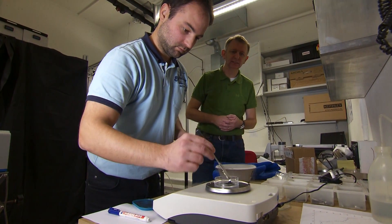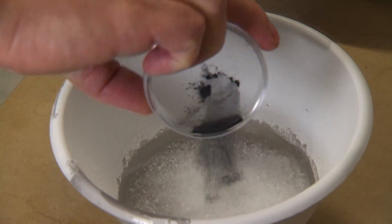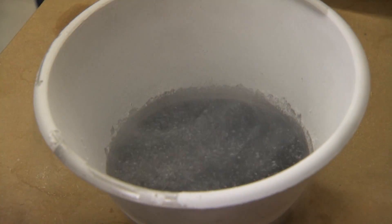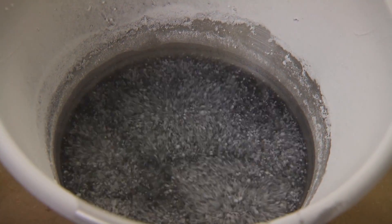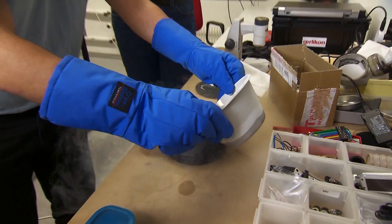It's finely divided carbon particles. And now we do some comet cooking. The liquid nitrogen is currently sitting at around minus 200 degrees centigrade, and that's keeping the water ice from evaporating and keeping it from sticking together.